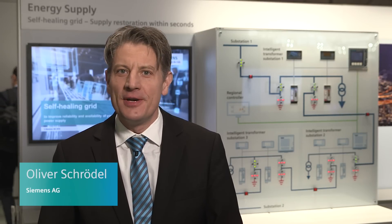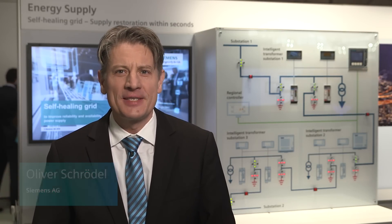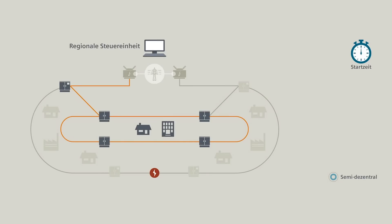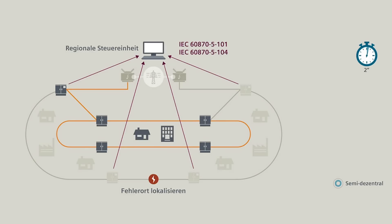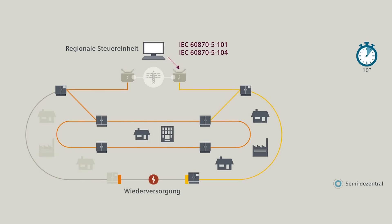Siemens provides solutions for smart grids around the globe, including self-healing solutions for distribution grids. In the event of a supply disruption affecting wider areas, such as during very bad weather, multiple failures often occur at the same time. They redirect automatically to isolate the cause and independently reconnect.